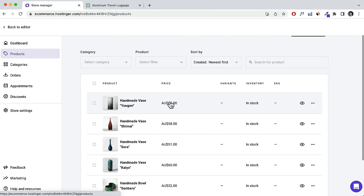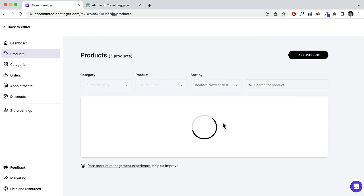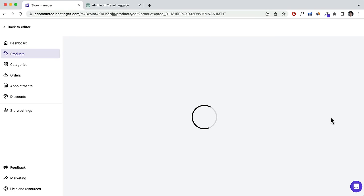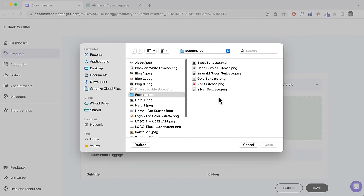Let's add a few products. Click on Products — here are the pre-made ones. If you want to delete one, click the three dots and click Delete. You can also click into a product and edit it straight away. Let's edit one — we're going to sell aluminium luggage. Delete the existing image, add your product images, and open them.